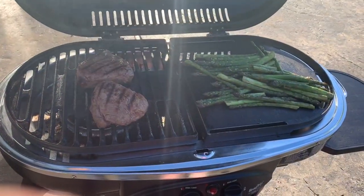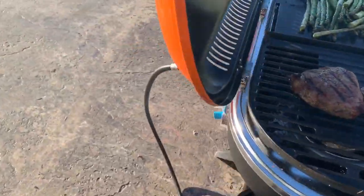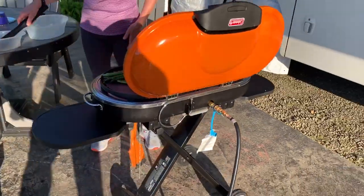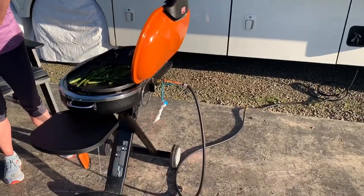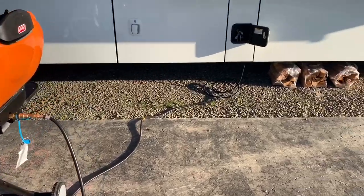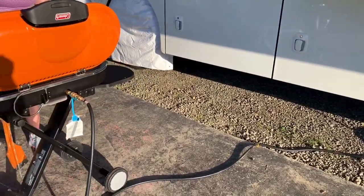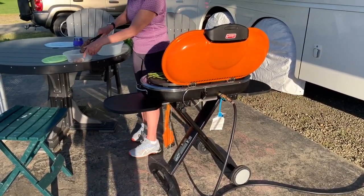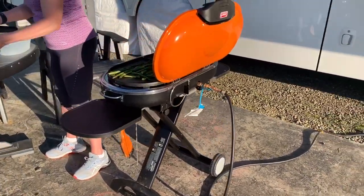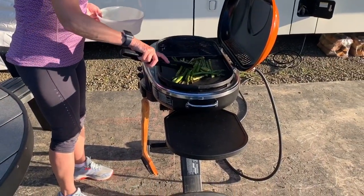We're barbecuing steak and asparagus on our Coleman Road Trip grill. Vicki got me a new one for my birthday — this is our second one. The motorhome has a propane hookup on the other side, so we don't have to worry about bringing a tank. When we cook, we just bring the grill out and hook it up. Yummy — time for dinner!